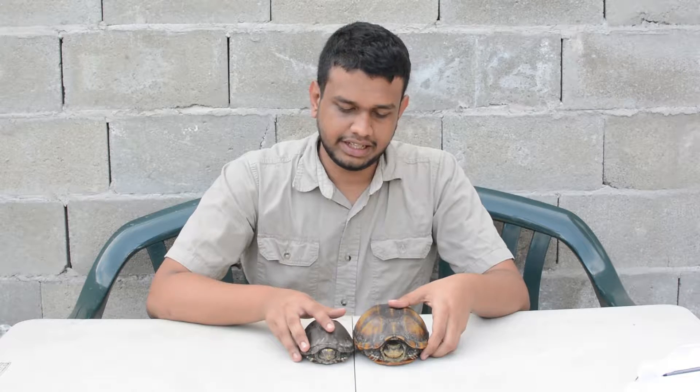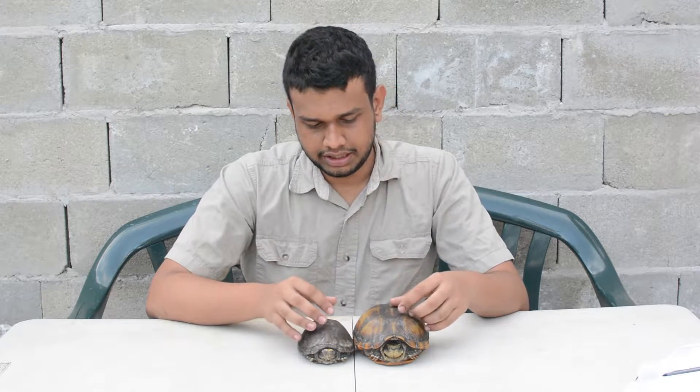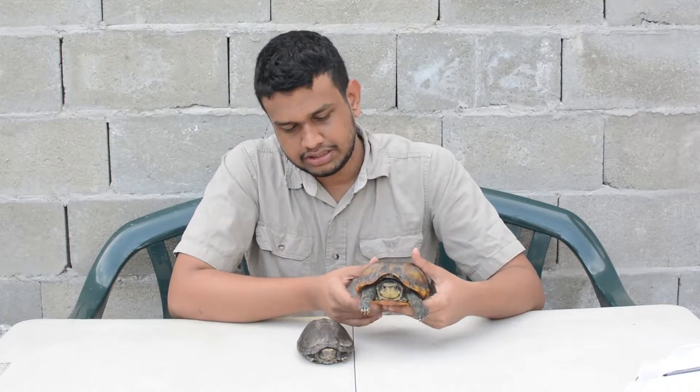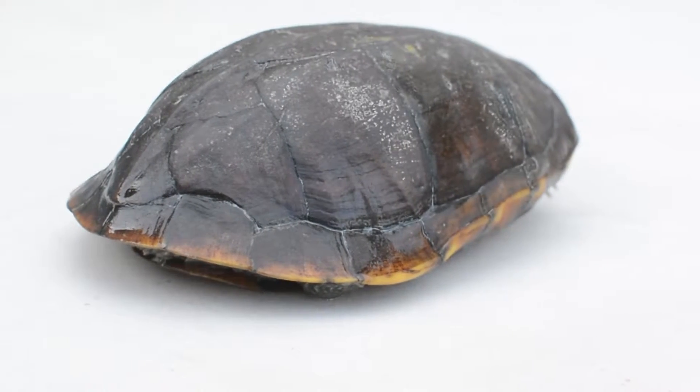In this video we look at the Kinosternon scorpioides, of which we have two right now. These are locally known as the Scorpion Mud Turtle, the Gallop, or sometimes even called the Stinkhead.